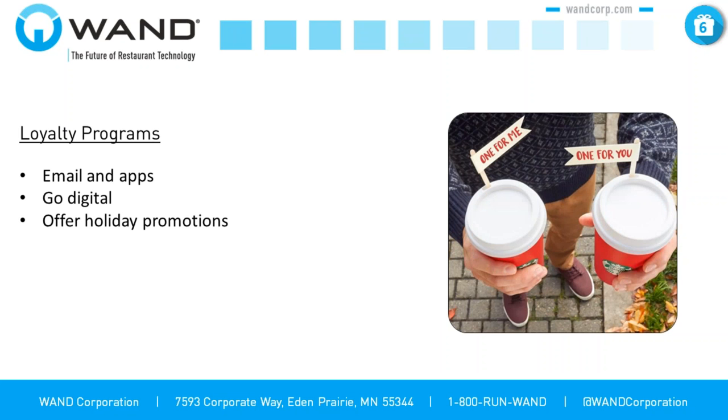If you have a loyalty program already and you're giving out punch cards, many studies have shown that digital loyalty is going to increase engagement as much as 70%. The use of the punch card is really old fashioned and doesn't give you the traction you can achieve with a digital program. Offer holiday promotions — loyalty is all about customers who are already very engaged with your brand. You want to take every opportunity to get them to engage even more and spend more. Something like 'one for me, one for you' is going to work and encourage people to come to the store.